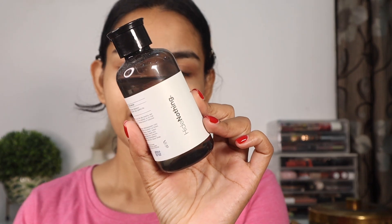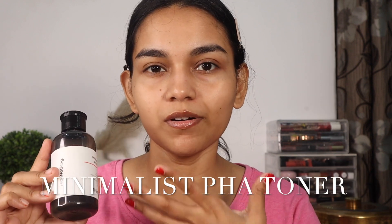Moving on, the next step is a toner. I've picked the Minimalist PHA Toner — it's very gentle and helps with blackheads, whiteheads, and pores, and it is pregnancy-friendly too. It has very mild actives so it doesn't cause irritation or purging. This step is not necessary — you can skip toner — but using one helps balance your pH level, which is an added benefit.